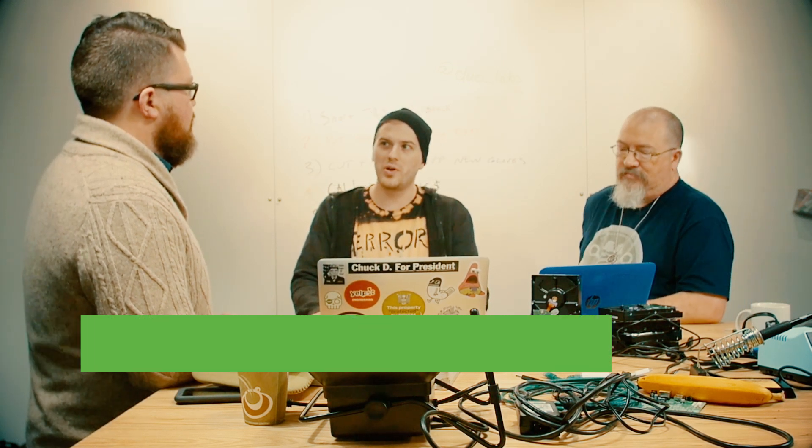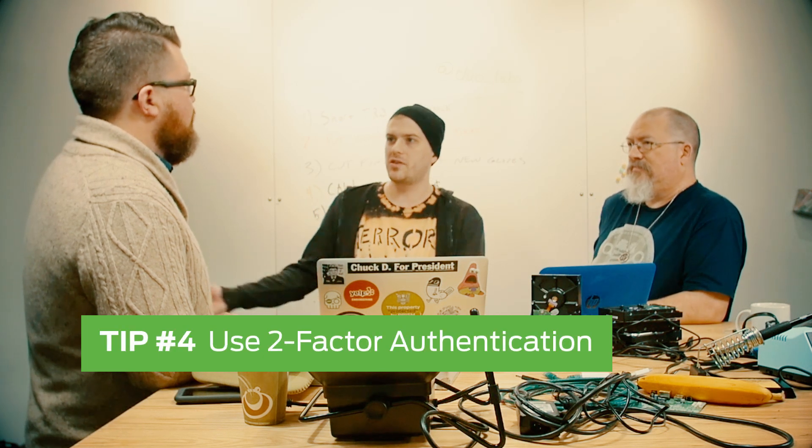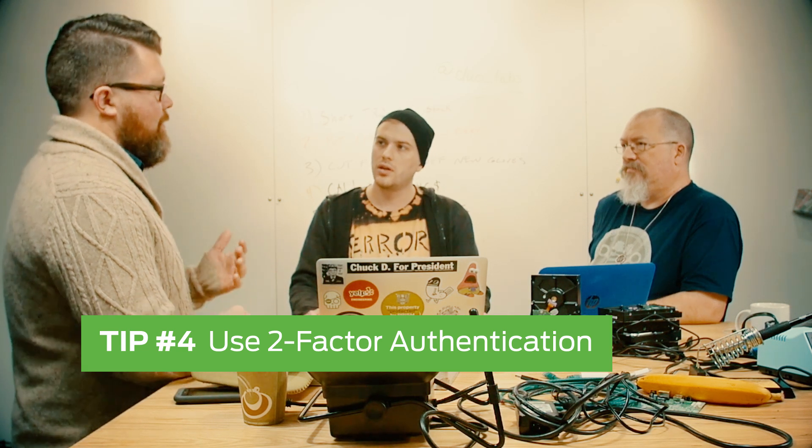If the attacker has your password and that code, they have a 30-second window where they can log in with that information. It's a little bit different from something like Duo Push, which is out-of-band — the back-end server has to communicate with your phone directly. That can't be phished as easily, and your phone may not even be on the Wi-Fi.